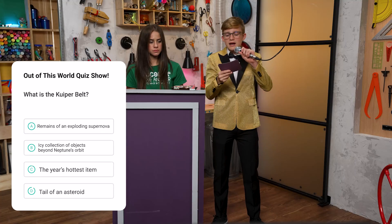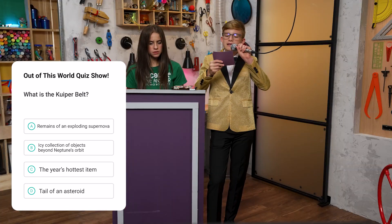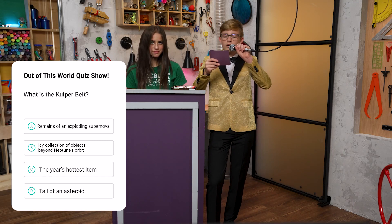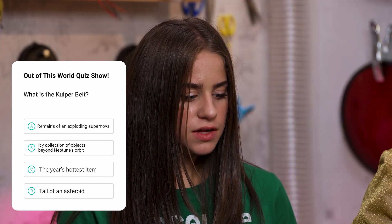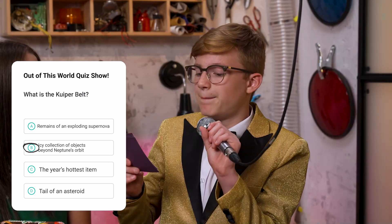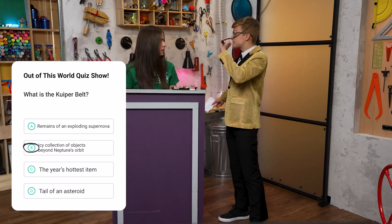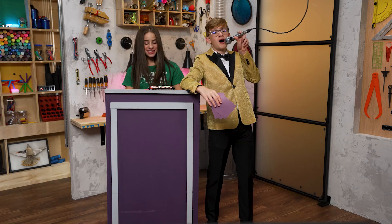Question three. What is the Kuiper Belt? A. The remains of an exploding supernova. B. An icy collection of objects beyond Neptune's orbit. C. The hottest fashion item. Or D. The tail of an asteroid. The answer is — I think it's B. B. An icy collection of objects beyond Neptune's orbit. All right, let's see if it's correct. Yes! You win an extra dark chocolate bar!